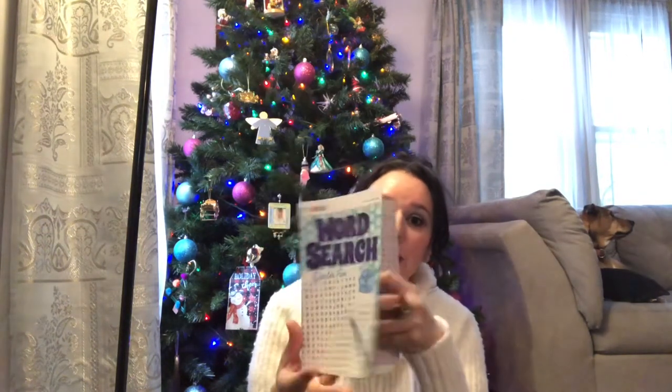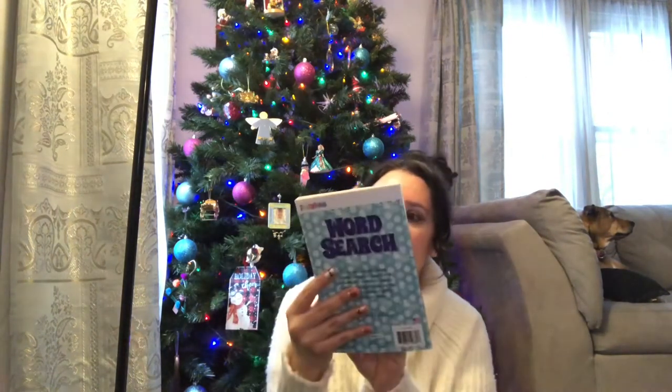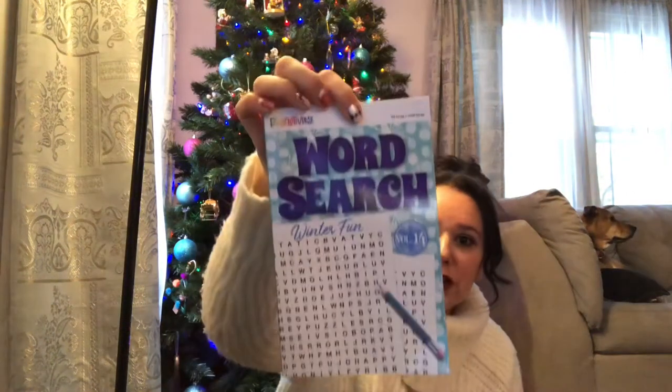I like to do word searches when I'm up early in the morning sitting and relaxing, so I picked up this word search book. It has a winter fun theme.